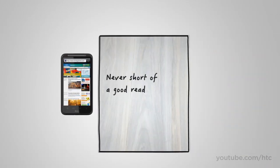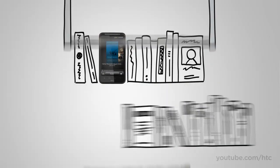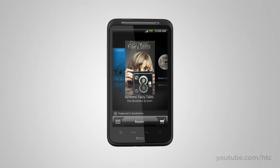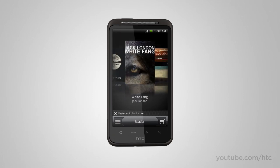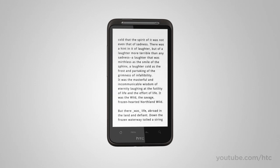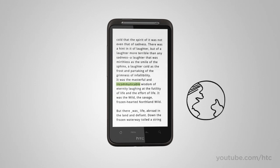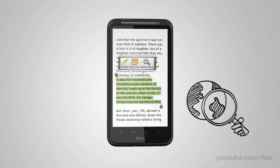How many times have you promised yourself to read a little more? But carrying books around is a drag — well, not anymore. The HTC Desire HD gives you a shelf full of classics and access to more books online. And if you run into a word or a phrase that sparks your curiosity, just highlight the text you're reading and use Quick Lookup to get more info from Google Dictionary or related content from Wikipedia, Google, or YouTube.